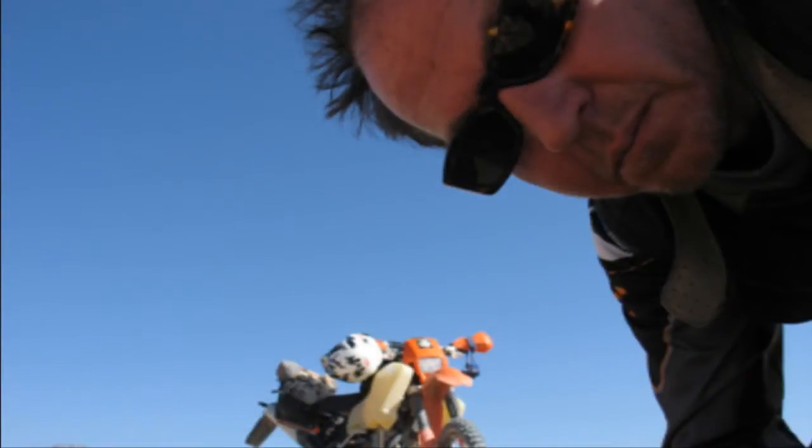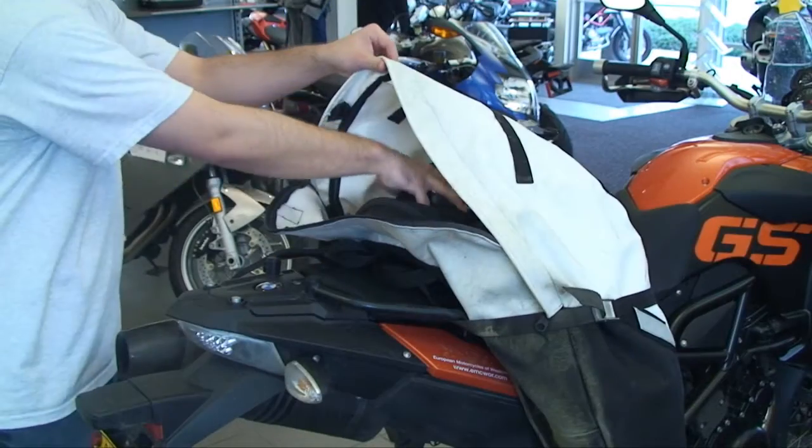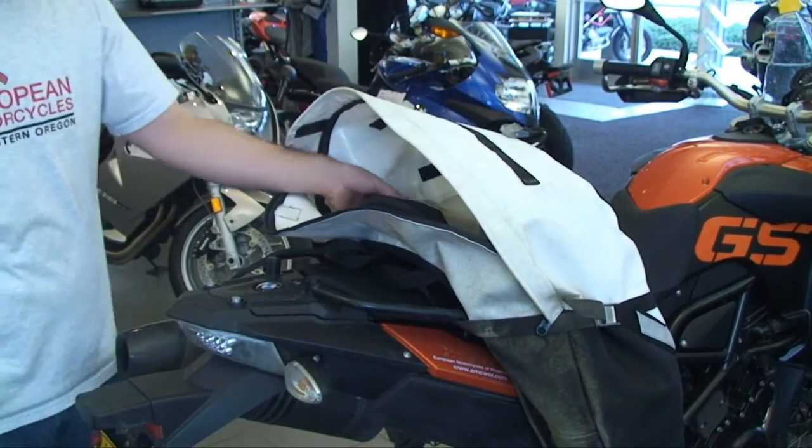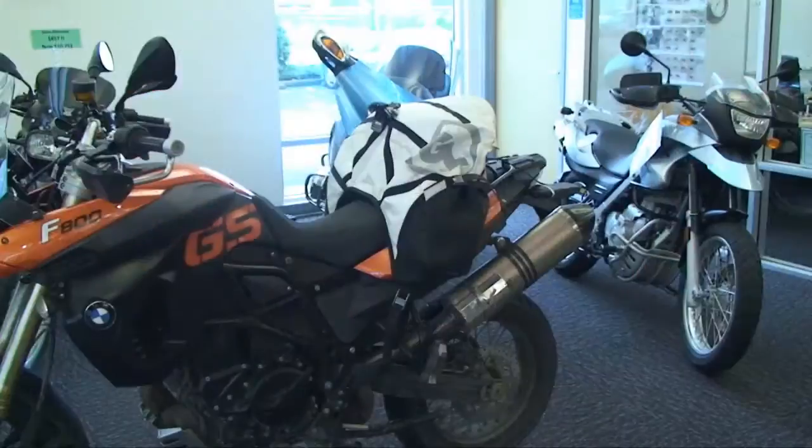Another added benefit of buying the Great Basin is purchasing local. A small company, Giant Loop is run by two genuinely nice guys who are highly accessible. For a commuter, the Giant Loop Great Basin is a perfect, cheap alternative that provides multipurpose use for the rider. Its usability in town is just as effective as its off-road reputation.